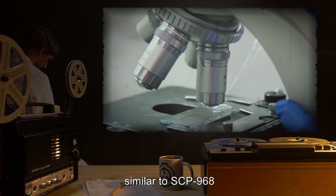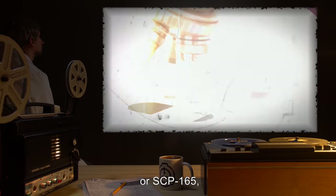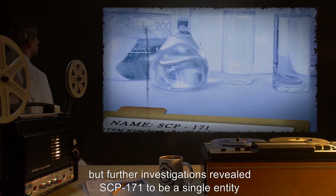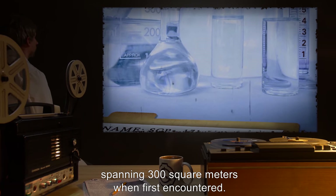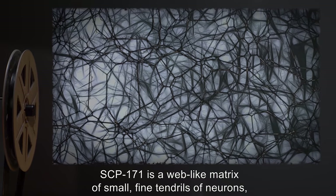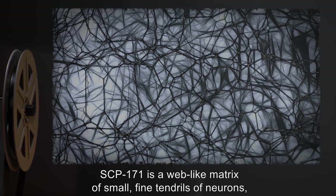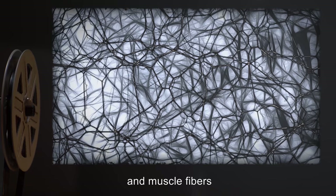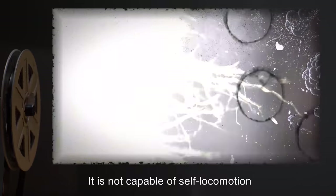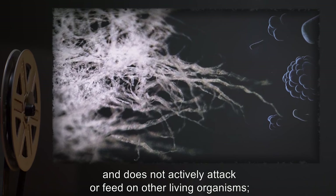Description: originally SCP-171 was thought to be a colony of microscopic organisms similar to SCP-968 or SCP-165, but further investigations revealed SCP-171 to be a single entity spanning 300 square meters when first encountered. SCP-171 is a web-like matrix of small fine tendrils of neurons, mucus glands, and muscle fibers suspended in a frothy foam of its own creation.